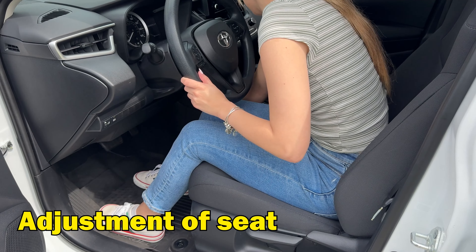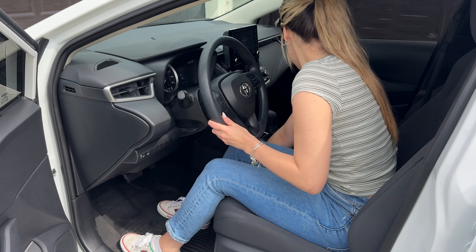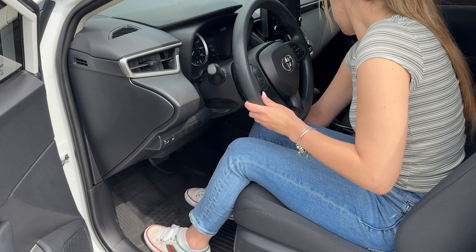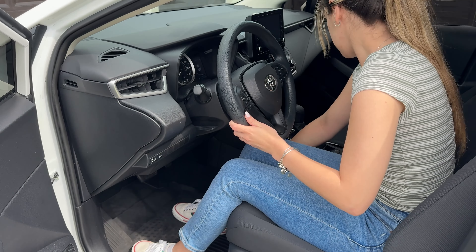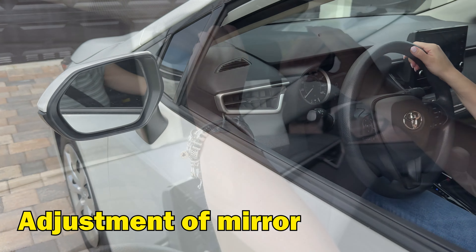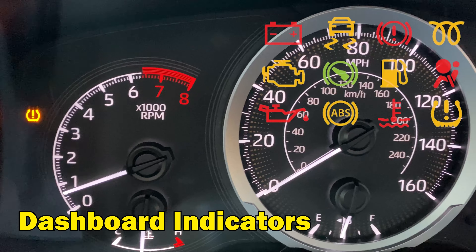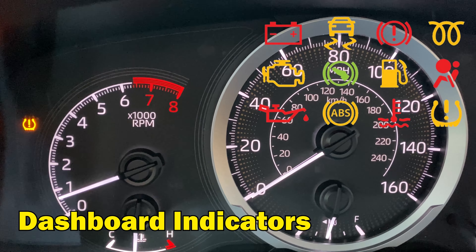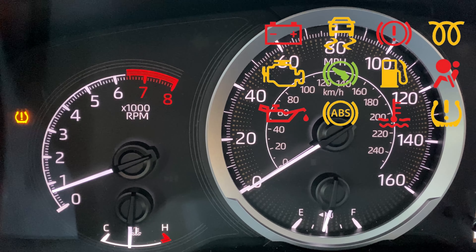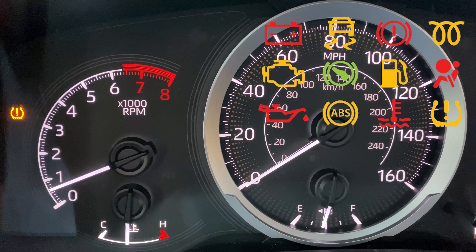Adjust for comfort. Proper adjustment of your seat, mirrors, and steering wheel is essential for safe driving. Make sure your seat is positioned so you can comfortably reach the pedals and the steering wheel. Adjust your mirrors to provide the best visibility around your vehicle. Make yourself familiar with the dashboard indicators — take a moment to understand what each indicator means. Knowing what they mean will make you feel more comfortable, because if something lights up, you will know how to respond quickly and you will know when something is wrong.